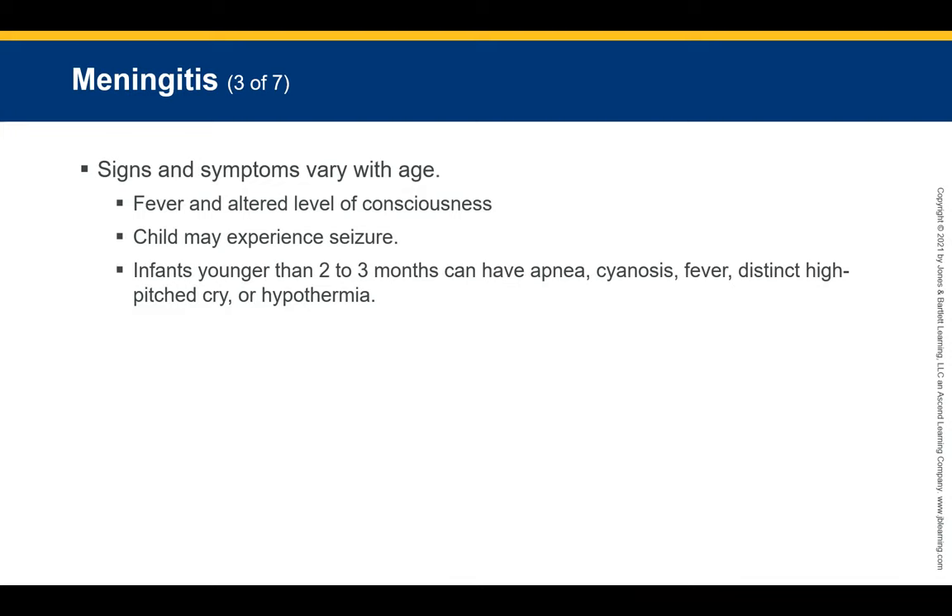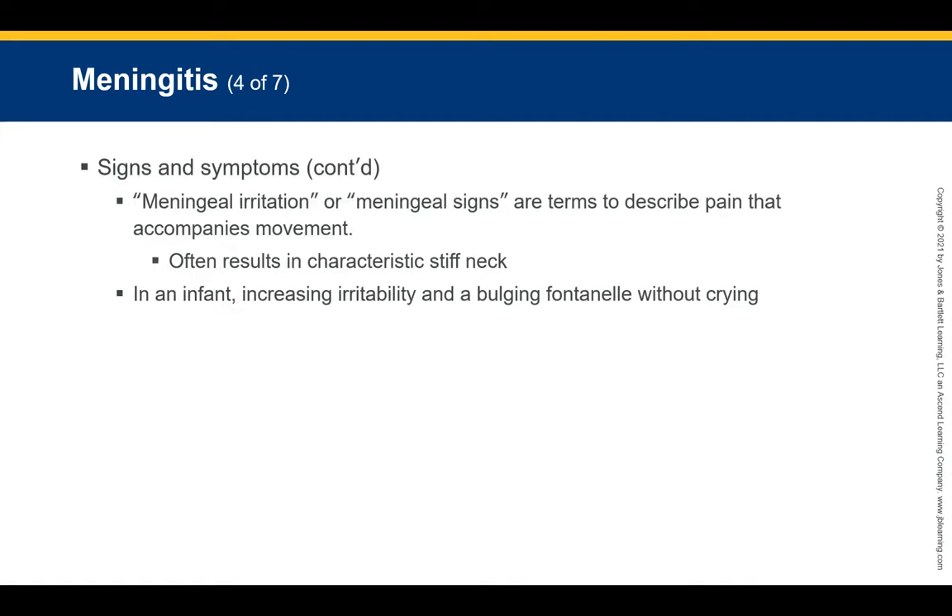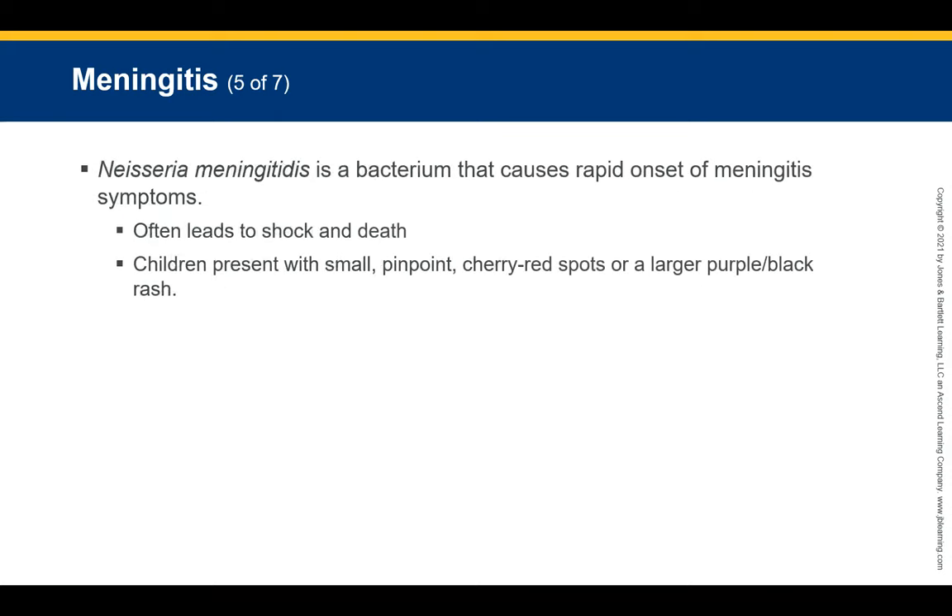Signs and symptoms of meningitis vary depending on the patient's age. Fever and altered level of consciousness are common symptoms at any age. Children may also experience a seizure as the first sign of meningitis. Infants younger than two to three months may have a distinct high-pitched cry, fever, or hypothermia. Meningeal signs refer to pain accompanying movement, often resulting in a characteristic stiff neck. In infants, watch for increased irritability and a bulging fontanelle.